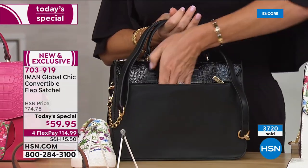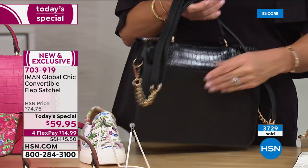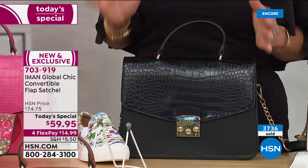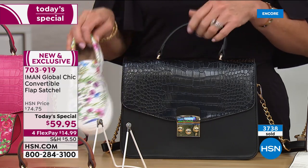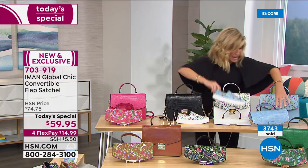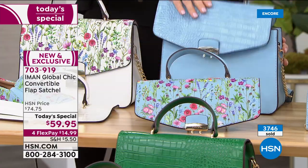Everybody gets the croc and the beautiful ditzy floral. Don't forget, we have the matching tennis shoes—we have them in white and chambray. Let me walk everybody through the colors real quick. This is the chambray shade—a true, light, soft blue. There's the matching shoe if you want to get the entire ensemble today.